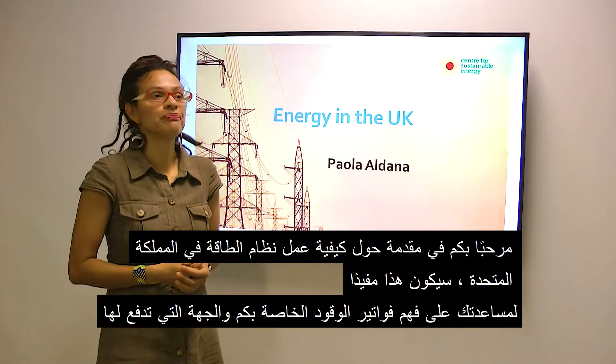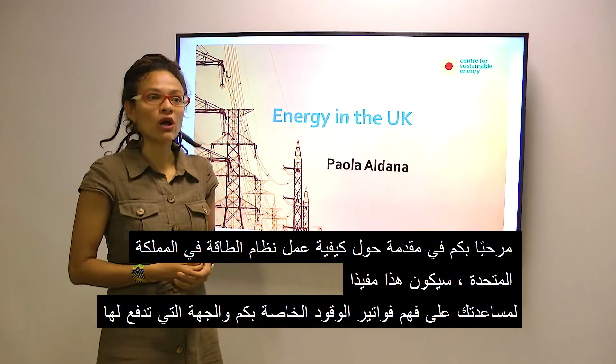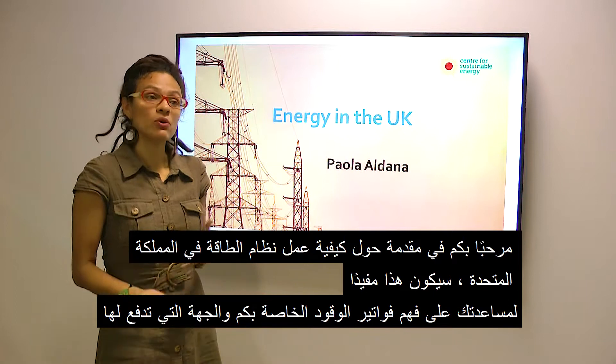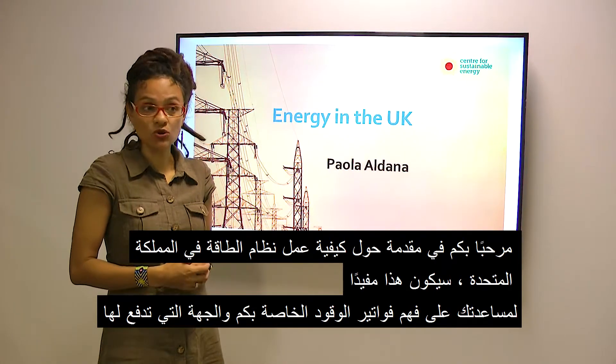Welcome, my name is Paola. This is an introduction on how the energy system works in the UK. This will be useful to help you understand your fuel bills and how to pay for them.